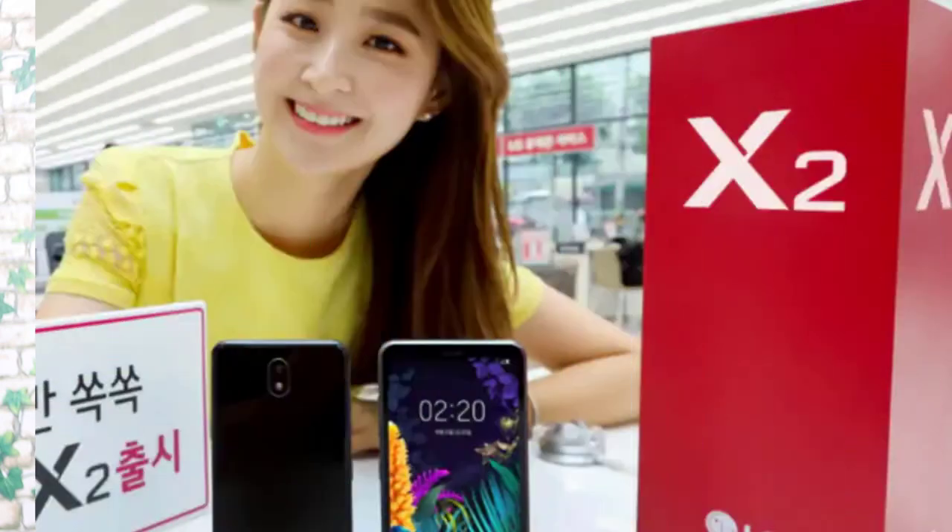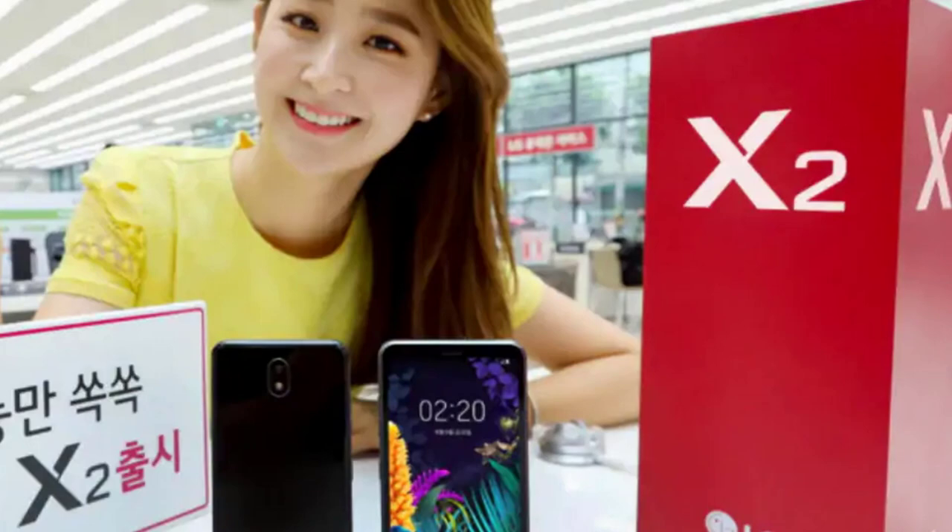Next is LG X2 2019 model. But in South Korea, we have the prize. The specifications include HD Plus display, Snapdragon 425 processor, 2GB RAM, 32GB storage, 13MP back camera, 5MP selfie camera, and a 3000mAh battery. So if you choose this, it will match the price of these specifications.